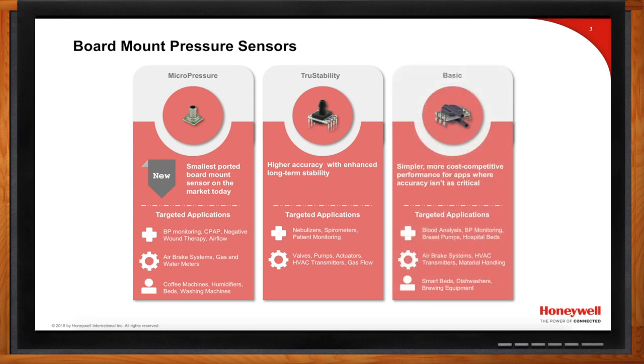The third focus area is our basic pressure sensor line — the TBP, NBP, and ABP. Prior to the introduction of micropressure, this was our entry-level basic pressure sensor. While it's no longer the entry-level product in our portfolio, it's still very cost competitive and offers specific configurations that make it uniquely successful in a variety of applications.